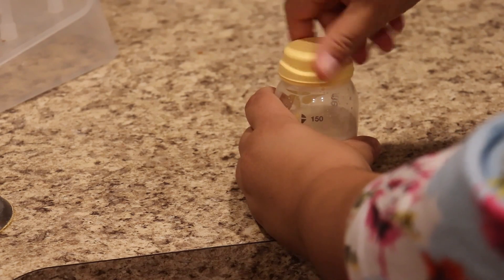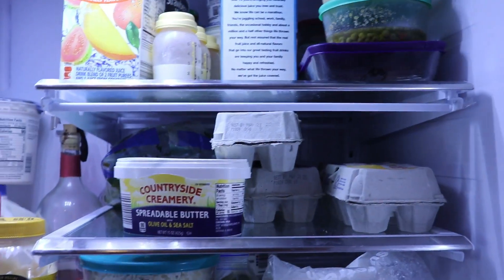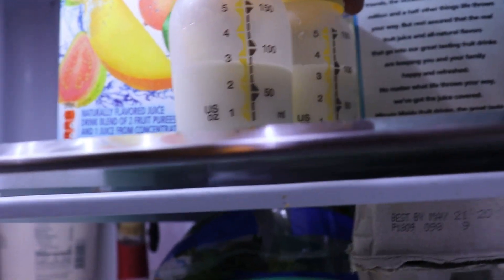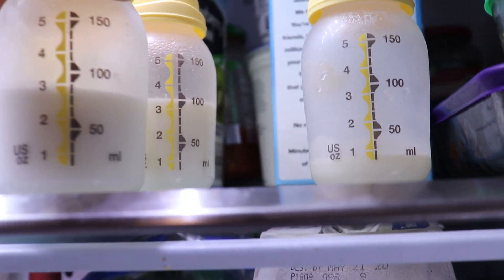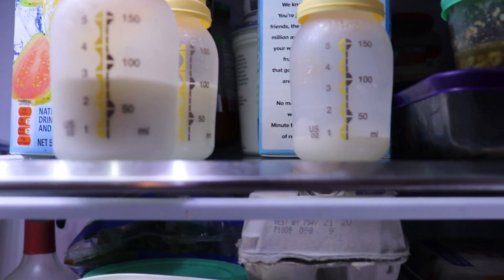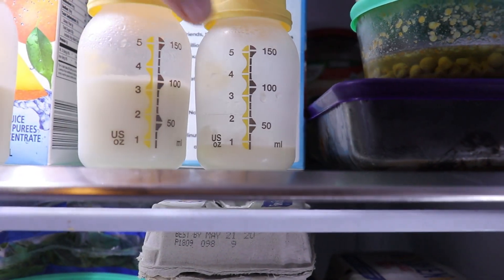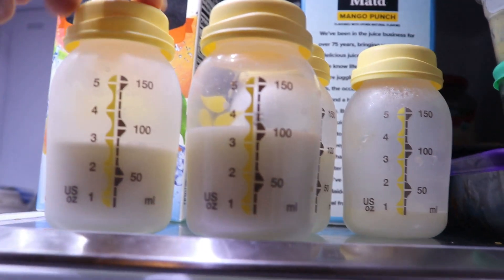I just made three and a half ounces. I think I'm going to have to start freezing my milk. This is my little stash in the refrigerator — I probably need to come up with a better system. Currently I have two three-ounce bottles and a small bottle in the back with just an ounce in it. I put the fresh milk I just made in the back of the bottles already in the fridge, and I try to always set up about three ounces of milk in each bottle.